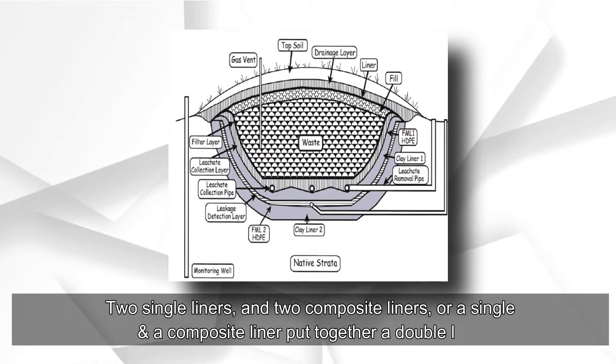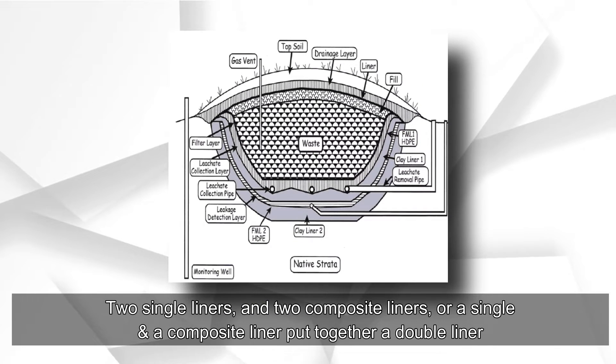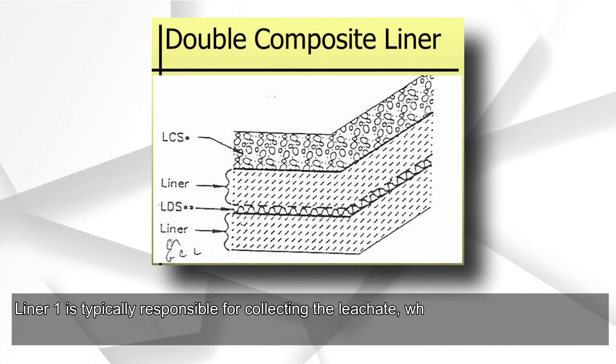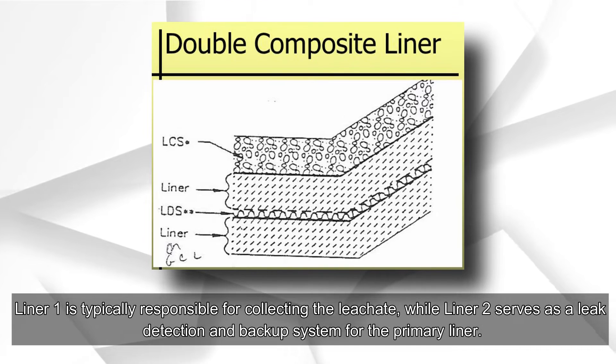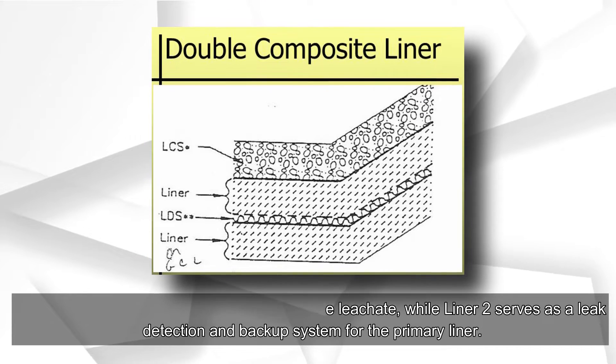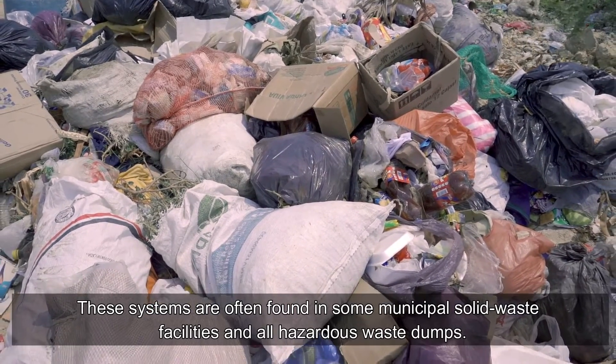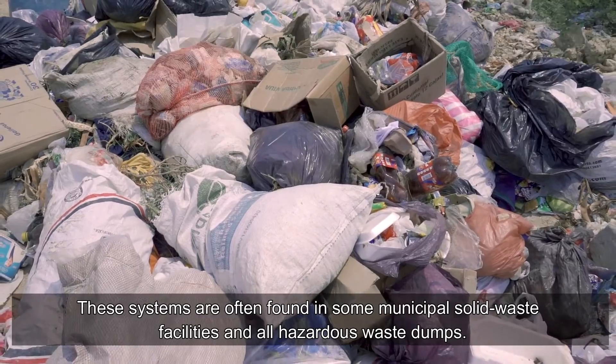A double liner system consists of two single liners, two composite liners, or a single and a composite liner combined. Liner one is typically responsible for collecting leachate, while liner two serves as a leak detection and backup system for the primary liner.